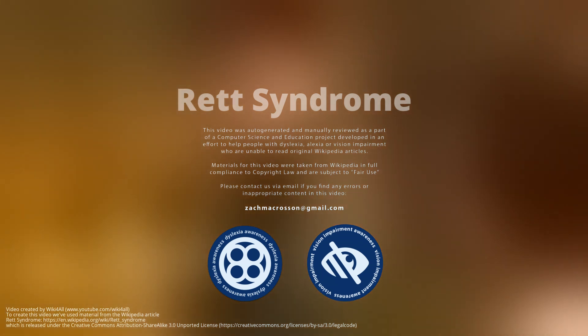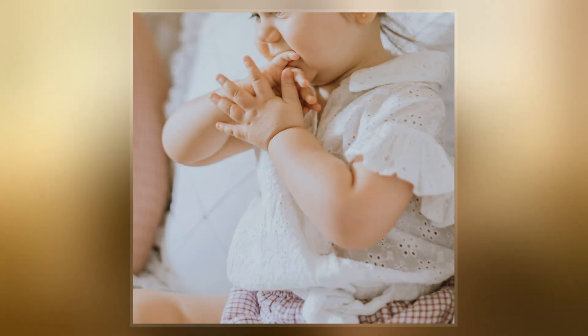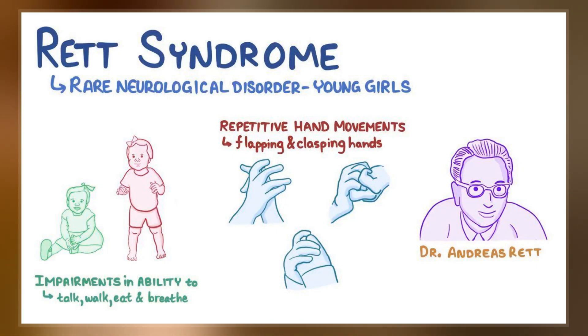Rett syndrome is a genetic disorder that typically becomes apparent after 6–18 months of age in females. Symptoms include impairments in language and coordination, and repetitive movements. Those affected often have slower growth, difficulty walking, and a smaller head size.